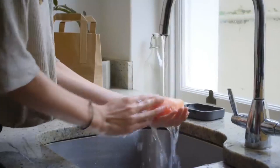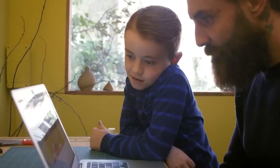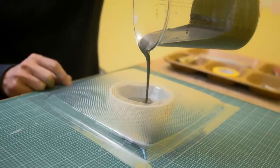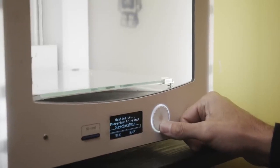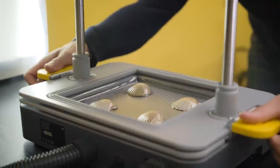Meku often provides a community platform, tutorials, and resources to support users in exploring the full potential of the Formbox for various creative applications. Overall, the Meku Formbox offers an accessible way for creators and small businesses to produce custom molds and shapes, facilitating prototyping, small-scale manufacturing, and creative projects without the need for extensive industrial equipment or facilities.